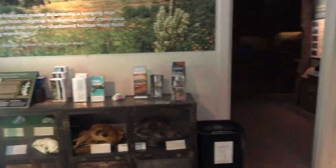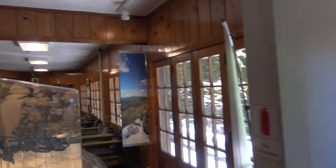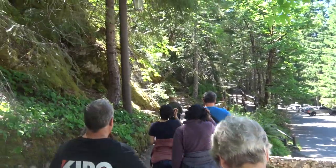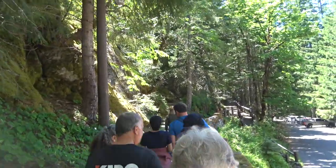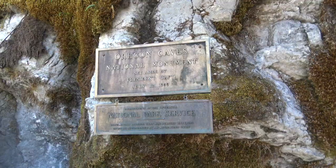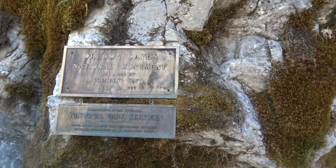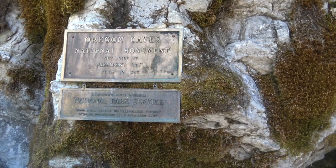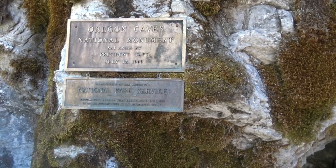There's some fossils — obviously some places I went yesterday. Time to go out on the tour — we're heading to the cave, they said it's about a 10-minute walk. Oregon Cave, designated a National Monument — President Taft in 1909, Department of the Interior, National Park Service.